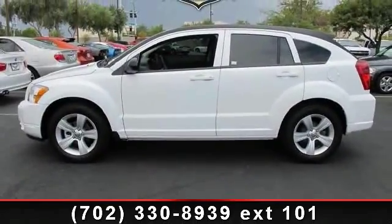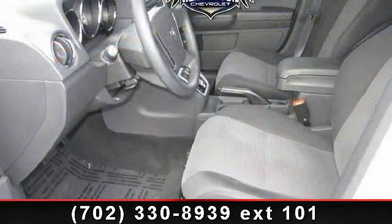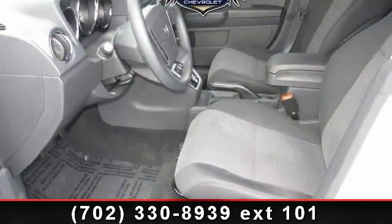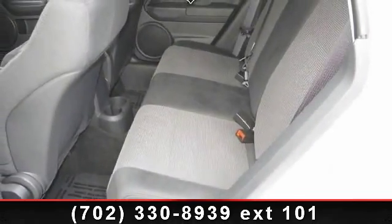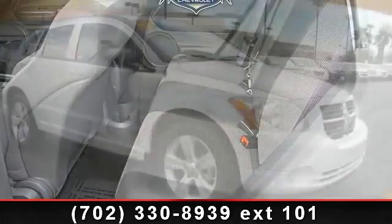4 Cylinder and Power Windows. If you are looking for a solid pre-owned car, this might be the one. Let us put you in the driver's seat today. Call or click to contact our dealership.